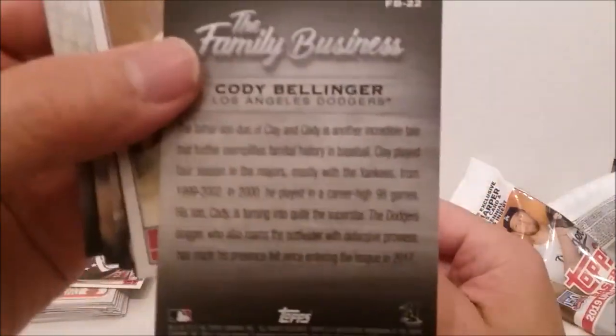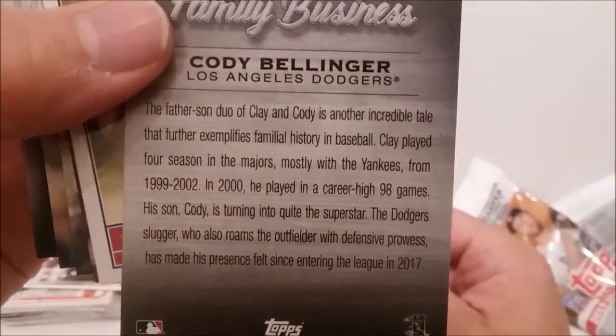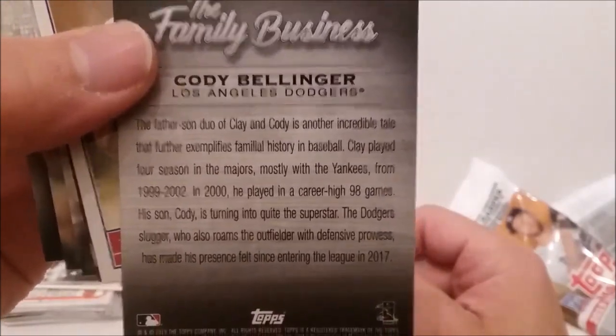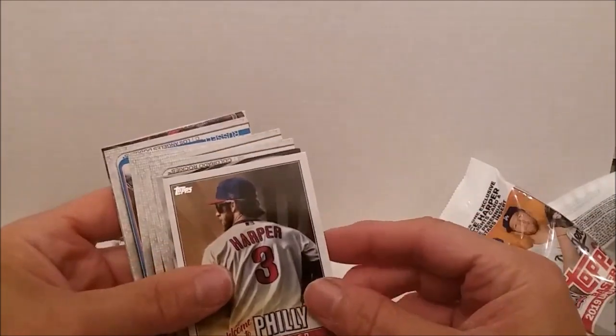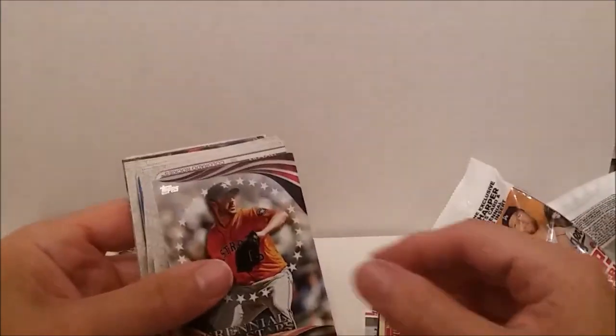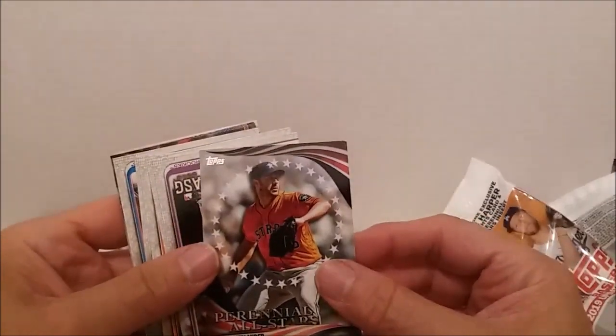Cody Bellinger had a relative in baseball — his dad Cody, I suppose. Bryce Harper Welcome to Philly — saw that one before. And then our perennial all-star, Justin Verlander.